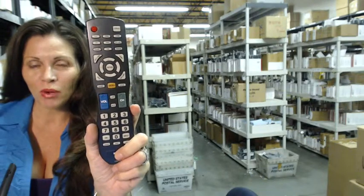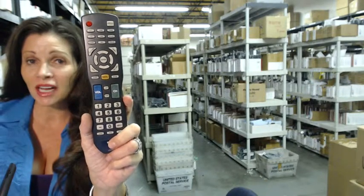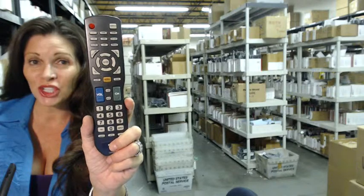Okay, so you need to order this remote control for your Apex system. You've come to the right place. Just click on the link right below this video, order this remote, and it ships today.